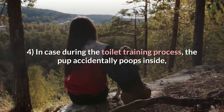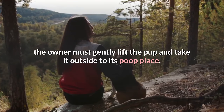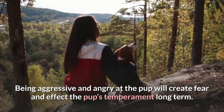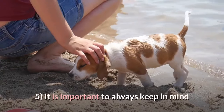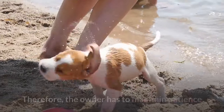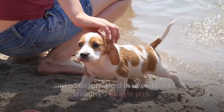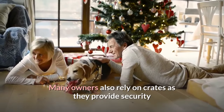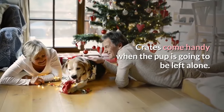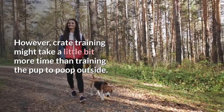4. In case during the toilet training process the pup accidentally poops inside, the owner must gently lift the pup and take it outside to its poop place. Being aggressive and angry at the pup will create fear and affect the pup's temperament long term. 5. It is important to always keep in mind that training puppies takes time and must be tackled carefully. Therefore, the owner has to maintain patience and be determined in even toilet training a beagle pup. Many owners also rely on crates as they provide security and can be placed inside as well as outside the house. Crates come handy when the pup is going to be left alone. However, crate training might take a little bit more time than training the pup to poop outside.